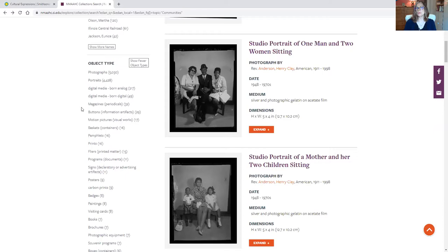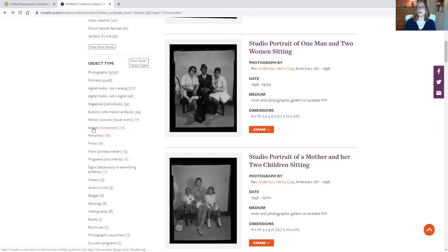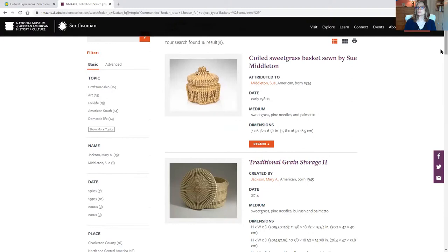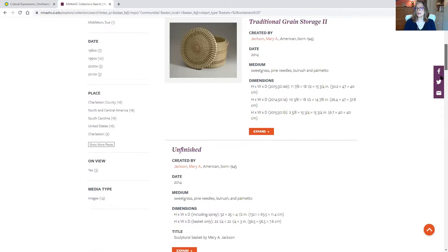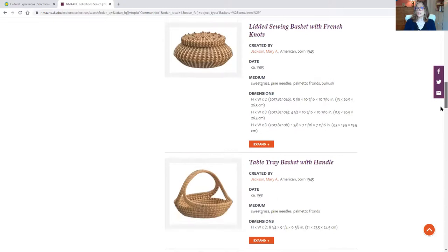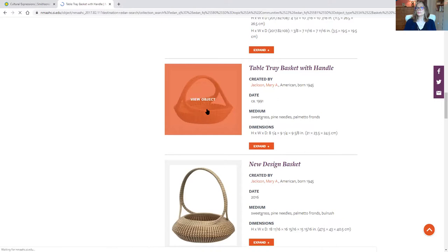Let's have a look at baskets — something that's three dimensional, not just a photograph or print. Here we have some beautiful textiles and baskets that are made within the community. It gives you all the history about them — absolutely beautiful items. As with all of the collection, you can click on it, read more about it, learn where it was made, and learn about the artist. This one was created by Mary A. Jackson.